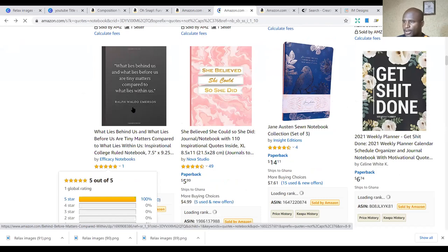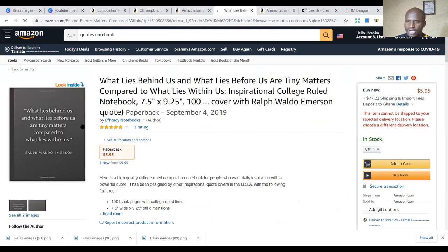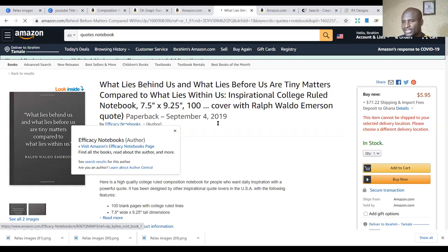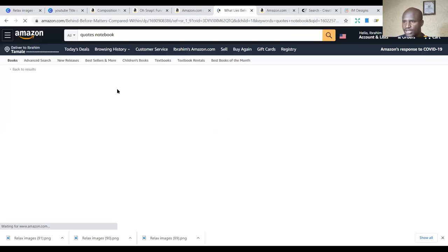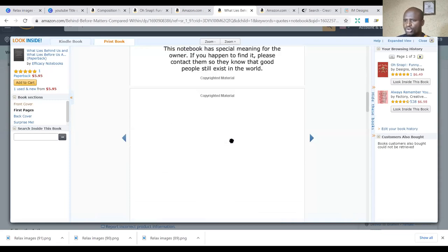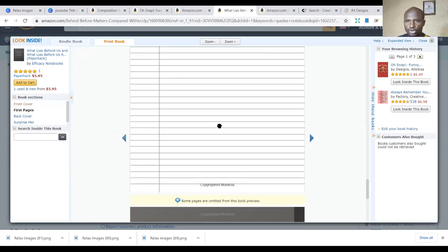Let's open this and see the inside feature. It's also a quotation-style book. It says: 'What lies behind us and what lies before us are tiny matters compared to what lies within us.' It's taking some time to load — sometimes the internet can be a little bit crazy. The inside shows college-ruled pages — the same notebooks. This is the fourth niche of the notebooks, and you can use pretty much the same interior to design all these books.